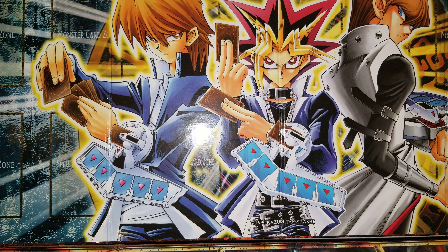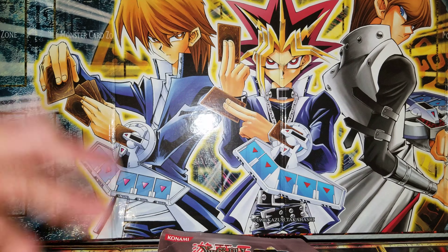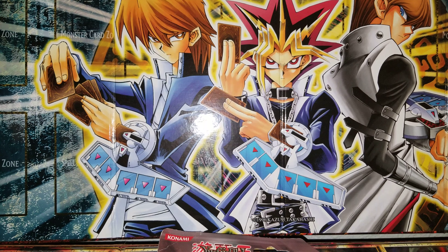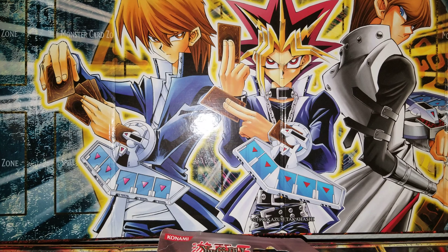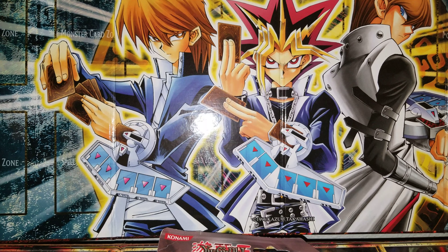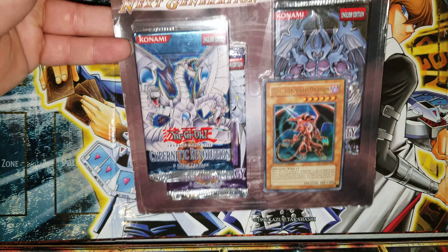We're gonna open something today so we won't make this a dry video — we're gonna open up this GX Next Generation blister pack. Real quick guys, to enter the giveaway you have to like the video, subscribe to the channel, and leave a comment — something you enjoy doing, something about Yu-Gi-Oh, whatever. We'll use a random comment generator to pick the winner. I'm debating one mega winner or two to three winners — the main winner probably gets the Legendary Collection Kaiba.